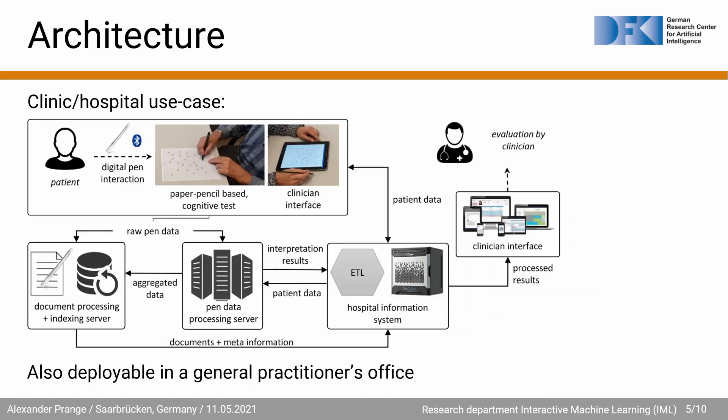In our hospital use case, we deploy a distributed architecture consisting of multiple components. After the patient has performed the test, the raw pen data is streamed to both the document processing and indexing server as well as the pen data processing server. Both work together to analyze the assessment in its entirety. The resulting automatic scoring is then transferred to the hospital information system where it can be accessed through the clinician interface. The entire process takes place in real-time and is also deployable in a general practitioner's office in a lighter version.